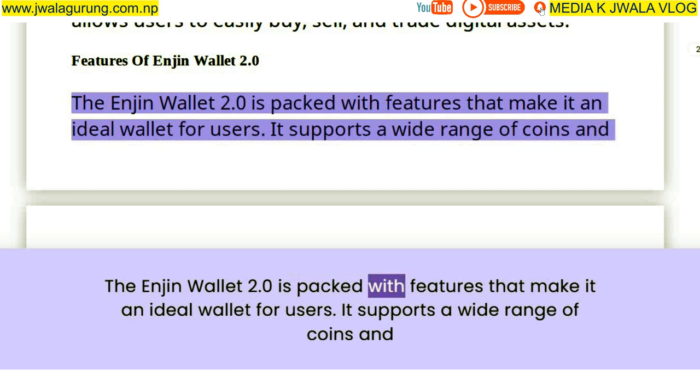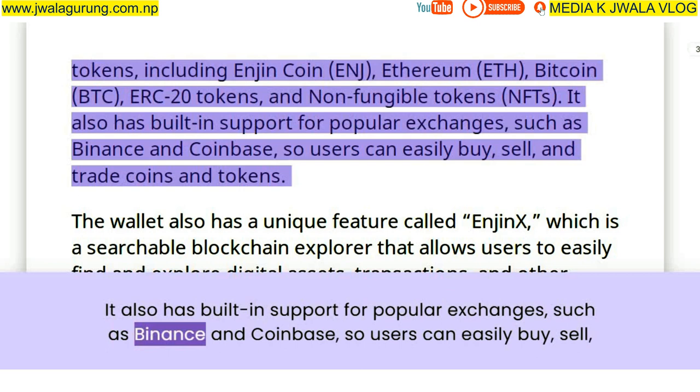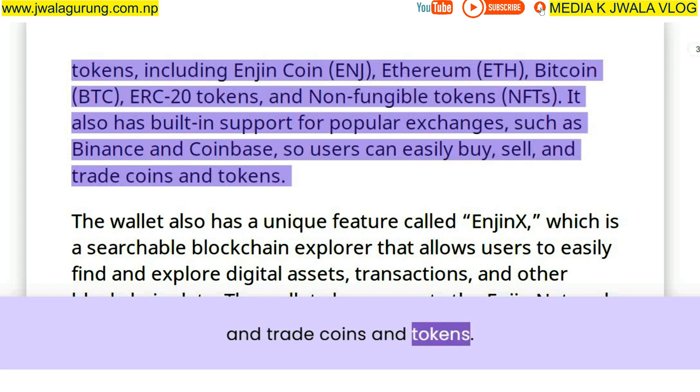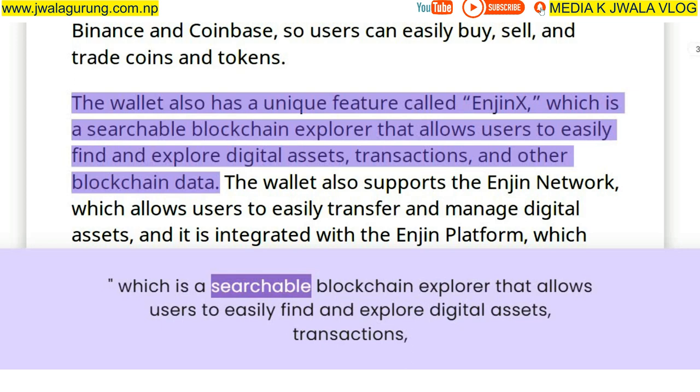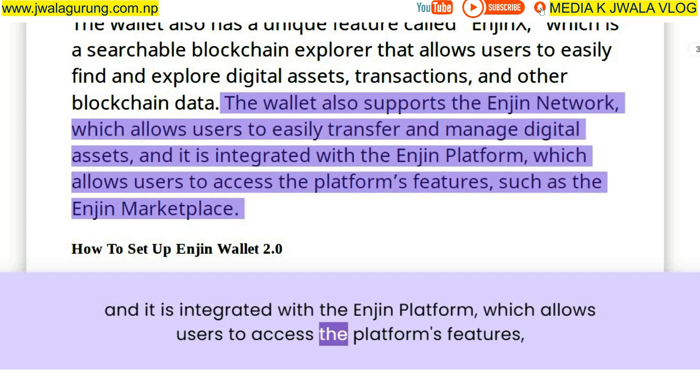Enjin Wallet 2.0 is packed with features. It supports a wide range of coins and tokens including Enjin Coin, Ethereum, Bitcoin, ERC-20 tokens, and non-fungible tokens. It also has built-in support for popular exchanges such as Binance and Coinbase. The wallet includes a unique feature called Enjin X, a searchable blockchain explorer that allows users to find and explore digital assets, transactions, and other blockchain data.